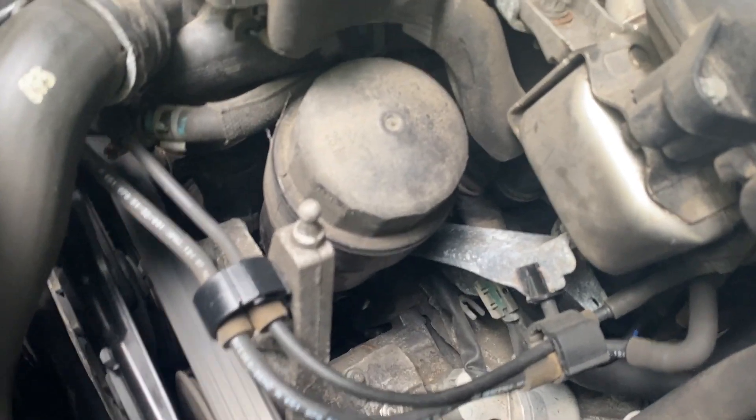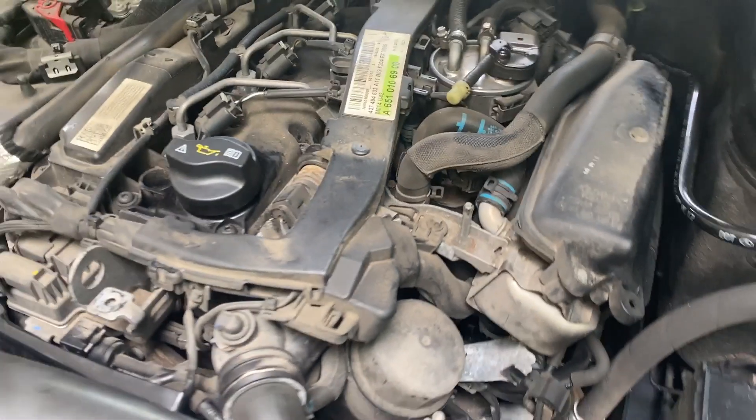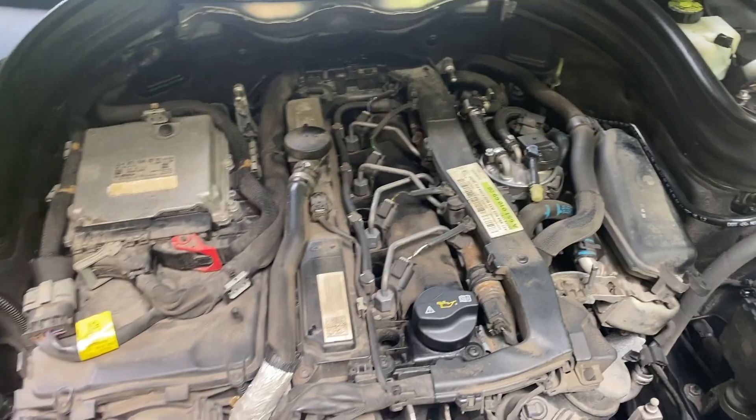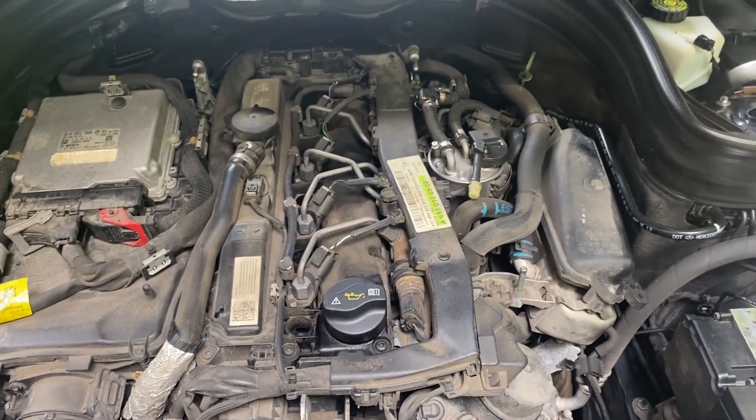I also want to try to get underneath it and see if we've got anything leaking. I don't smell any oil burning or anything like that — just a slight little bit of diesel exhaust fumes.